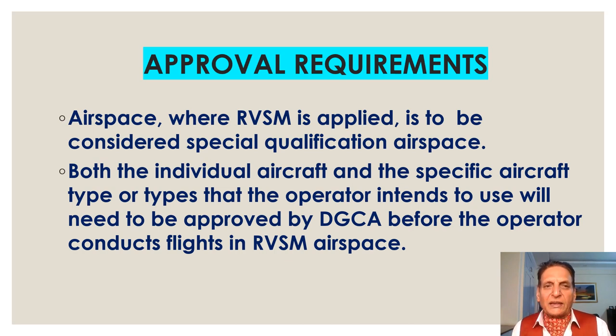Airspace where RVSM is applied needs to be considered special qualification airspace. Both the individual aircraft and the specific aircraft type or types that the operator intends to use will need to be approved by DGCA before the operator conducts flights in RVSM airspace.